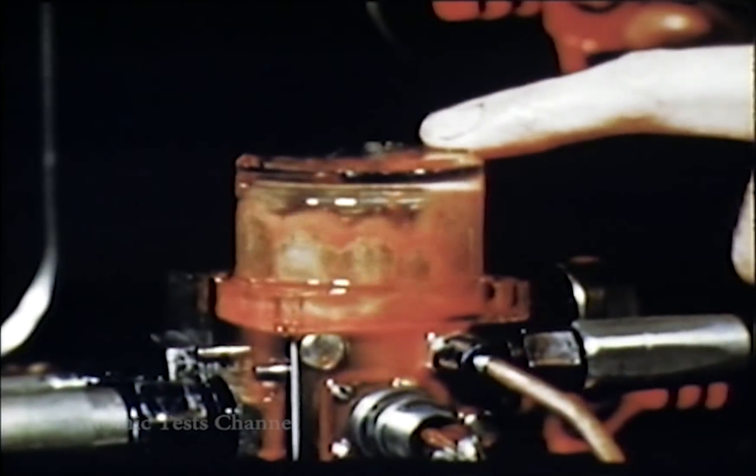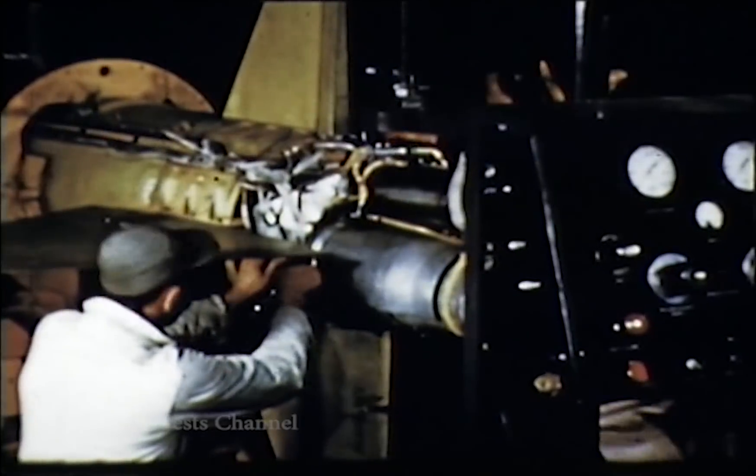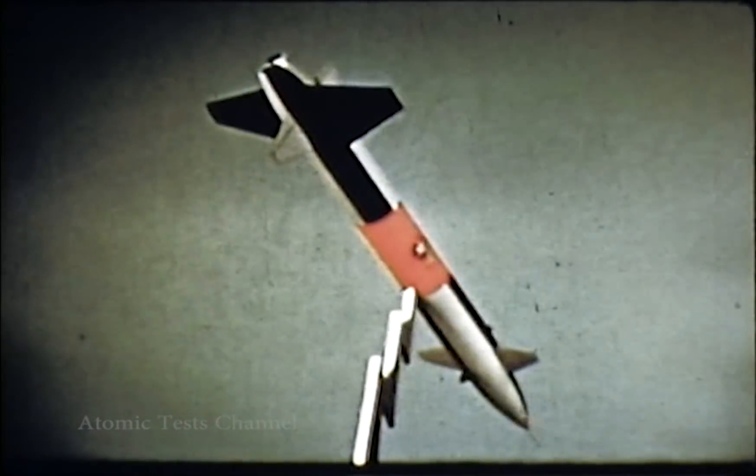At present, these are the JCS-approved missiles with atomic warhead capabilities, scheduled to be operational by the end of calendar year 1955.